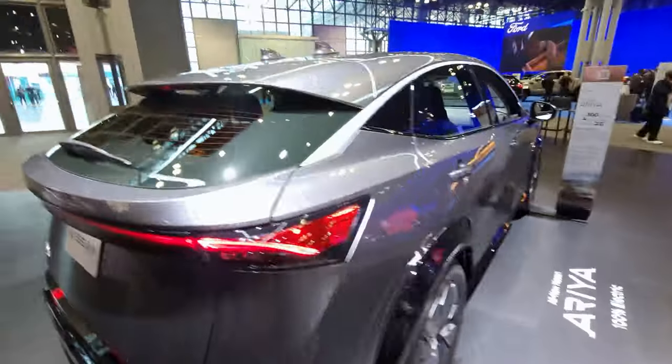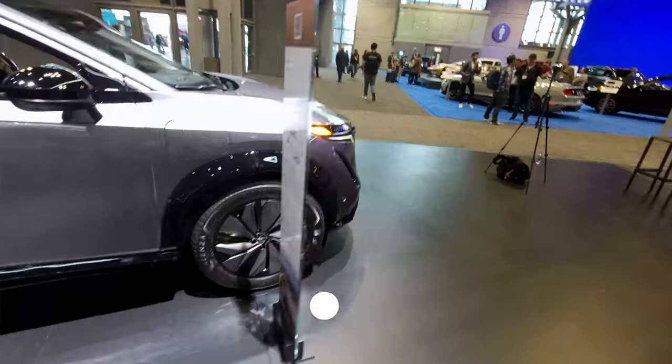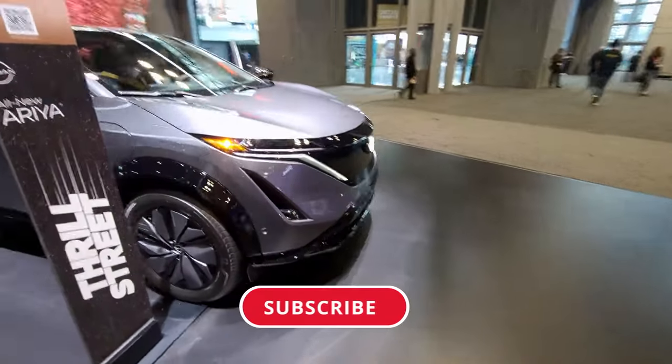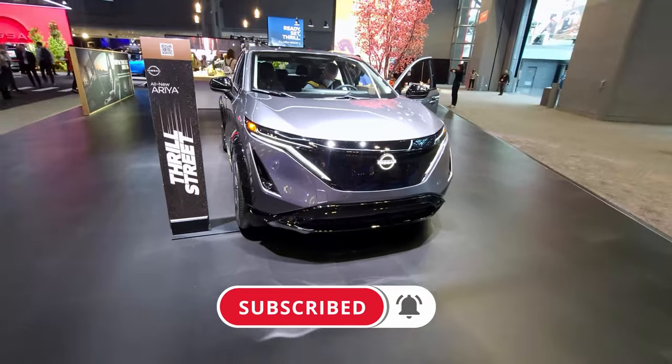That will be the end of our video, folks. Thank you for watching. If you're new here, do me a huge favor, click that like button down below and subscribe to the channel. I'll see you guys in the next one. This is FC Reviews, coming from the New York International Auto Show.